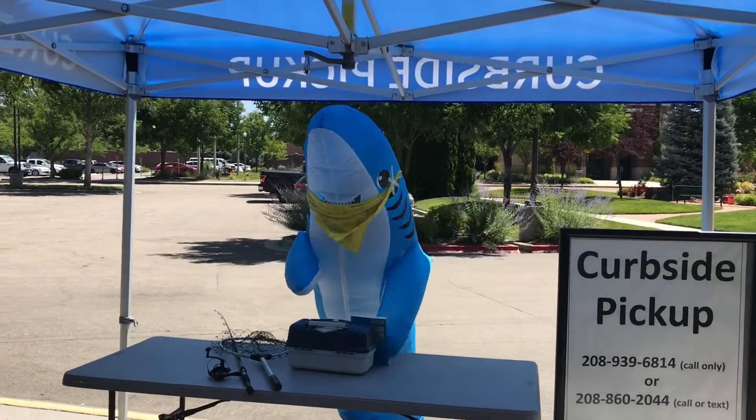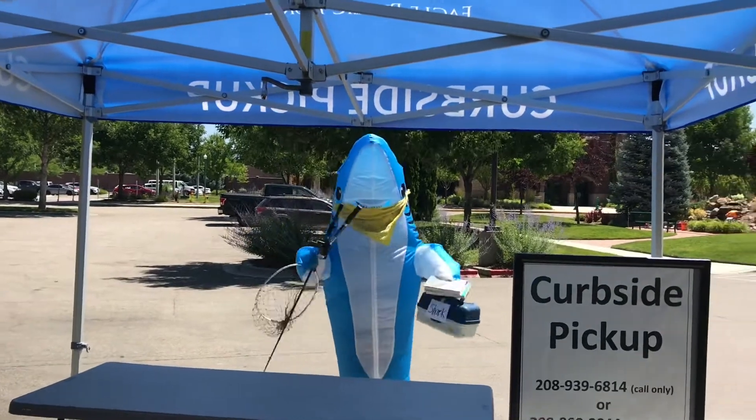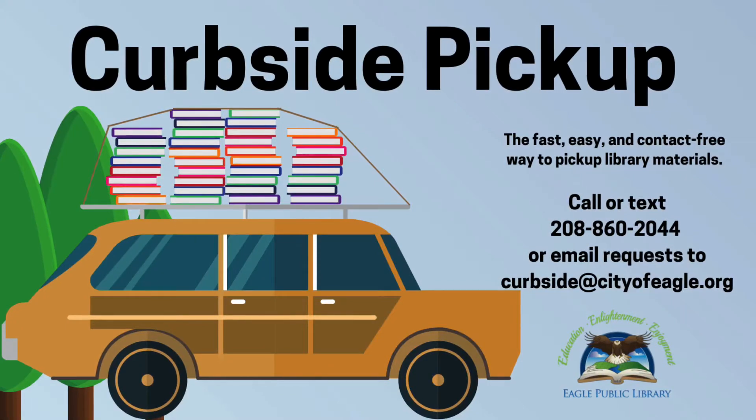Try our new curbside pickup — it's a fast, easy, and contact-free way to pick up library materials, so you can keep reading and having fun all year long with your Eagle Public Library.